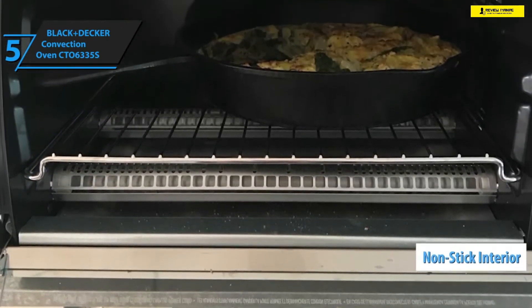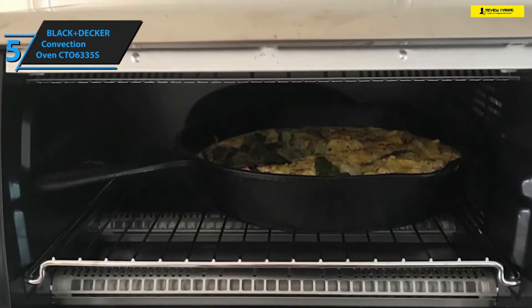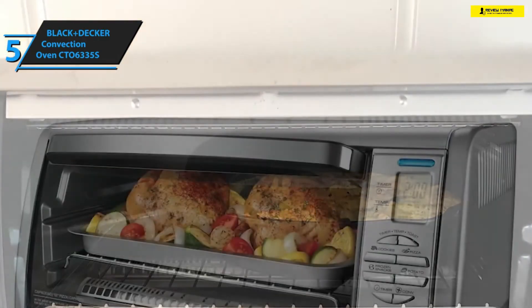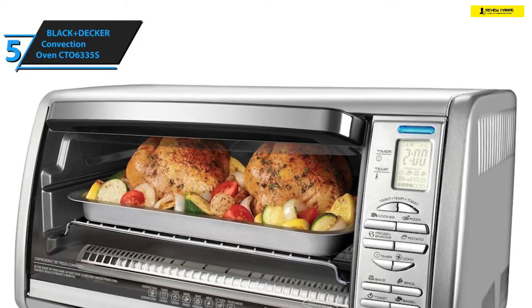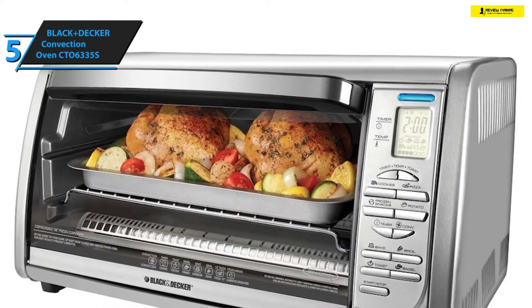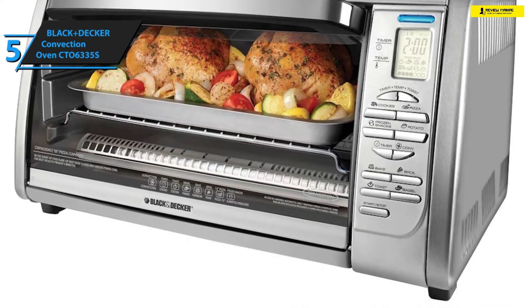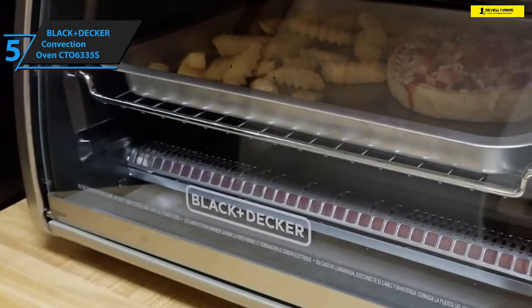Design-wise, the Black and Decker CTO6335S features a neat non-stick interior and an exterior construction comprised of brushed steel. It's as durable as they make them and will certainly be able to withstand years — or even decades — of use with adequate maintenance. Furthermore, there is a see-through glass door that you can use to observe the cooking process.